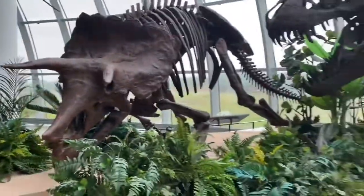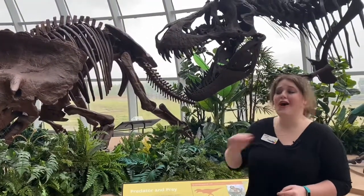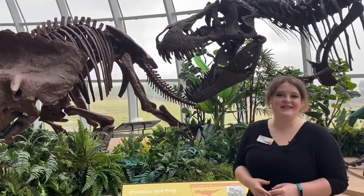This has been a Moment of Discovery at Discovery Park of America. If you would like to come hear me talk about dinosaurs all day long, you should come see me in Union City, Tennessee.